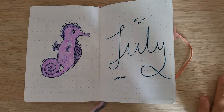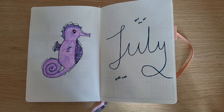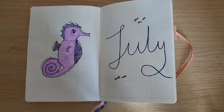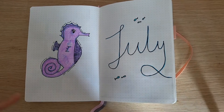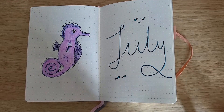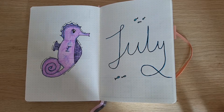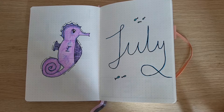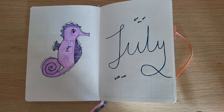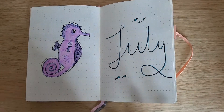Hello, welcome back to another video here at Making Moves Creations. In case you didn't see my last journal update video, the June one, I've recently moved to Yorkshire. Unfortunately, where my desk is currently positioned, the window is behind me, so it creates all these shadows.